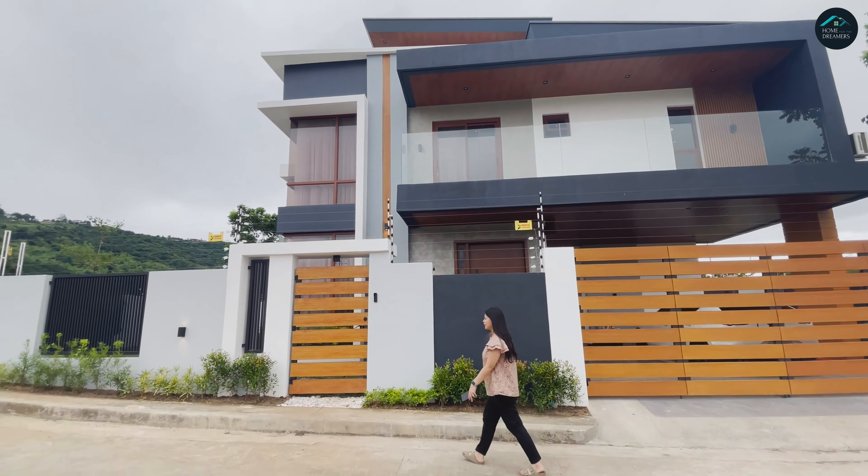Yung door na to leading doon sa service area kanina. Para dito na lang, nagluluto ka, naglalaba ka.